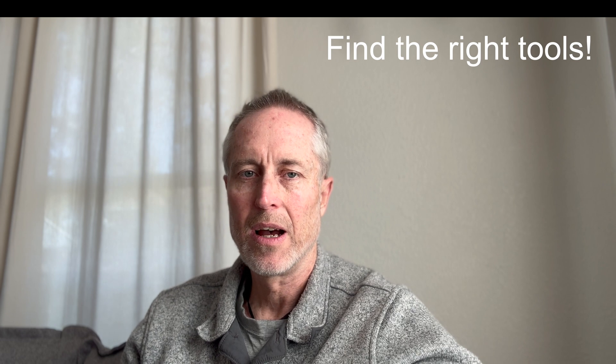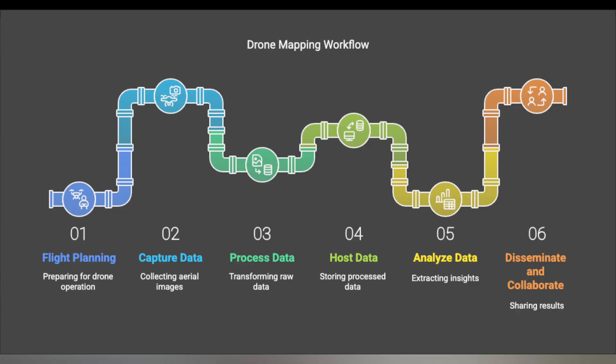My first priority was to find the right tools to streamline my operations. They had to be powerful while being user-friendly and accessible from anywhere. As a construction professional, my expectations around these tools are pretty high. Initially I explored turnkey cloud-based platforms, which process then host the data and also provide basic measurement and analytic tools on their web interface.